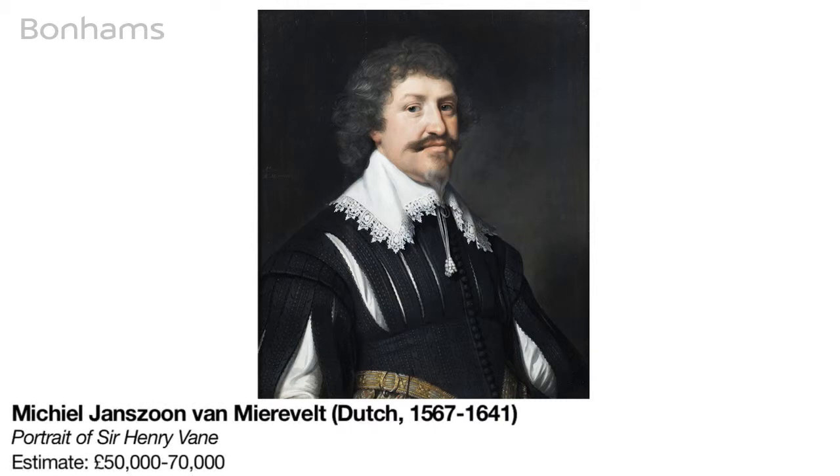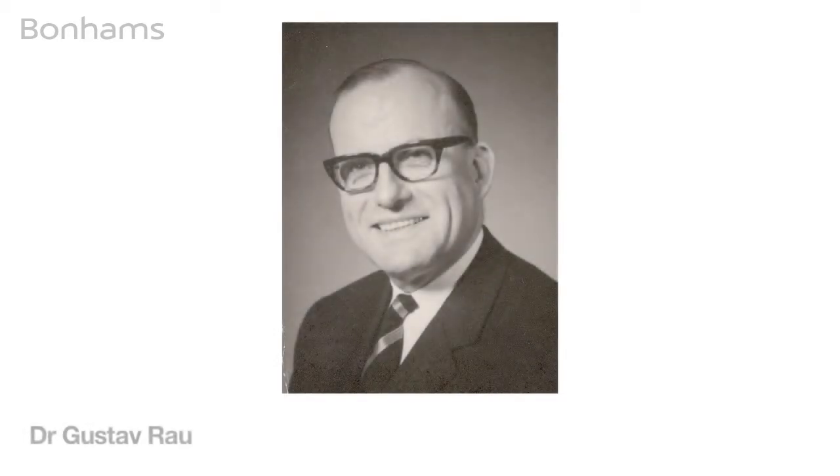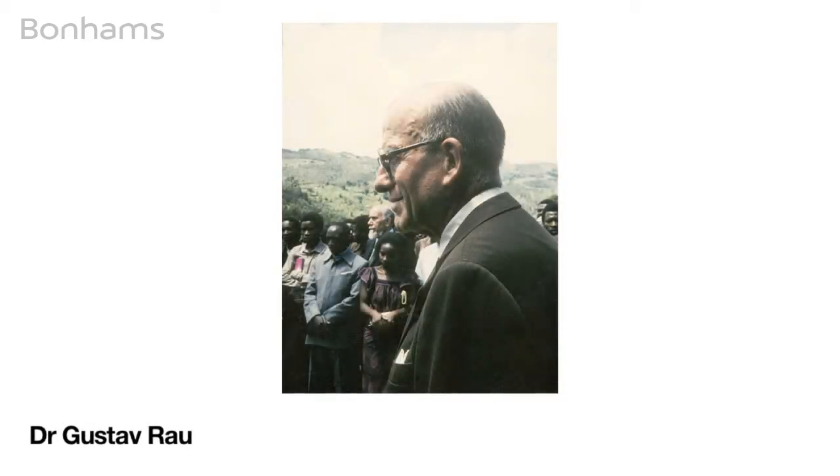This part of the collection of Dr. Gustav Rao is being sold to benefit the German Committee for UNICEF and, therefore, children in need around the world.